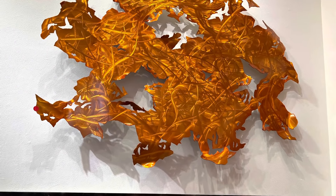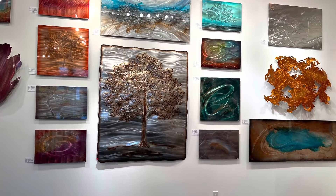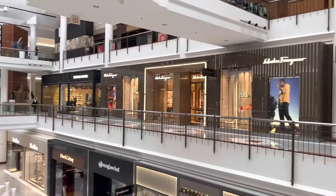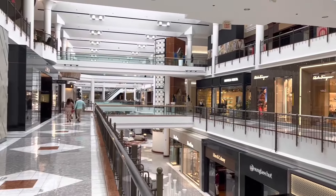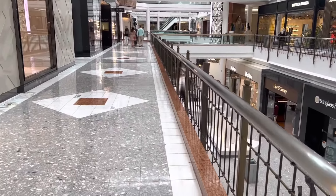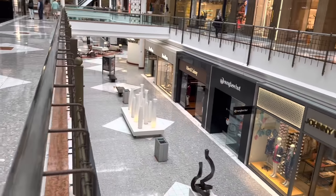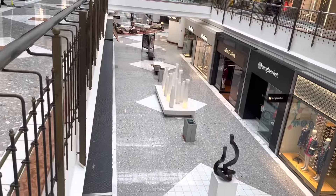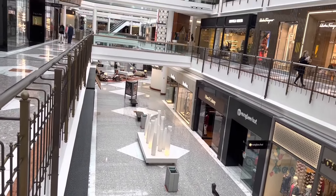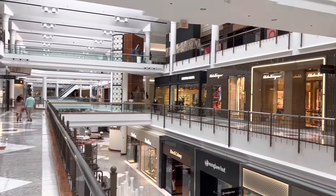Hello family, welcome back once again to Mama Ninja's Kitchen. Today I am taking you to the mall with me. Welcome to our first time viewers as well as our returning viewers and subscribers. Thank you all so much for your love and support. This is going to be my first time going out to the mall since the pandemic, and I am taking you guys with me today.